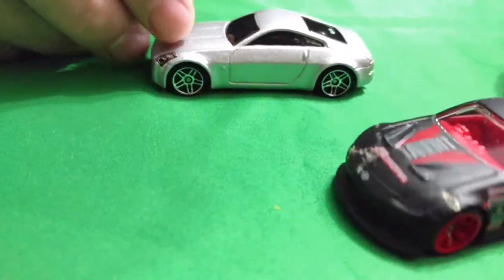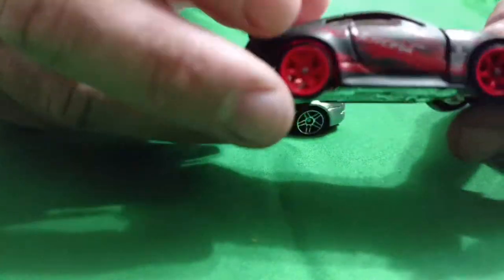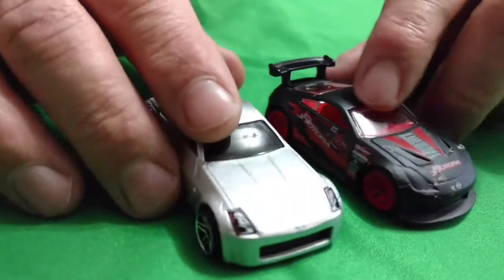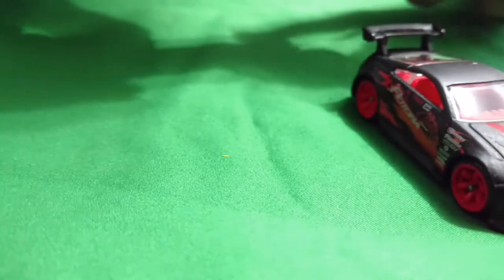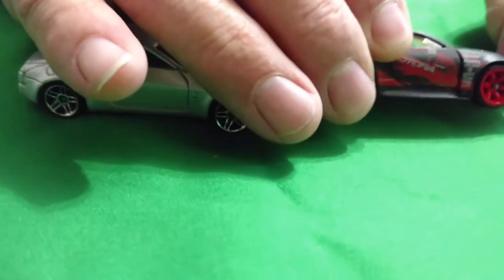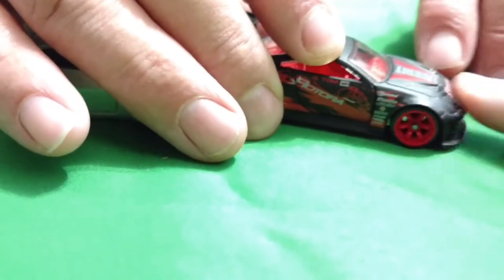Now this is the Nissan 350Z — this one says Nissan 350Z on the back, on the bottom. It's got red wheels. Might be a tuner car because it's similar to this one. Got the spoiler on the back, got the right-side steering on that one. Can't tell on the silver one — yeah, it's got dirt or something on the front there.